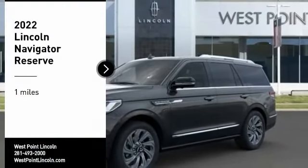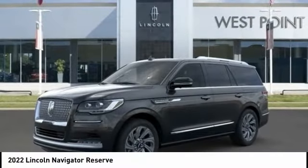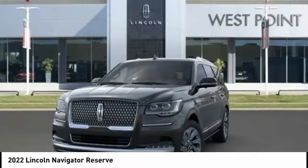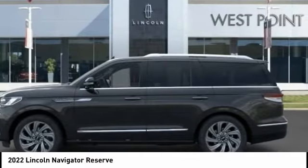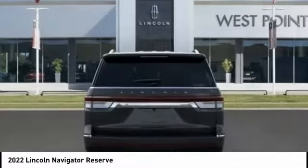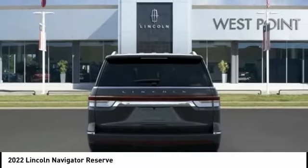Looking for the right vehicle? Check out the 2022 Lincoln Navigator. The Lincoln Navigator offers over 100 cubic feet of cargo space, three rows of seating for up to eight passengers, and best-in-class legroom. This luxury SUV is powerfully persuasive.